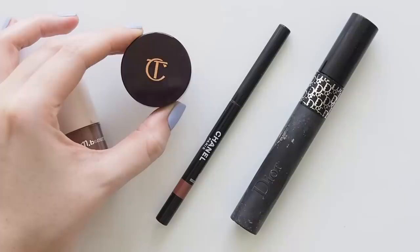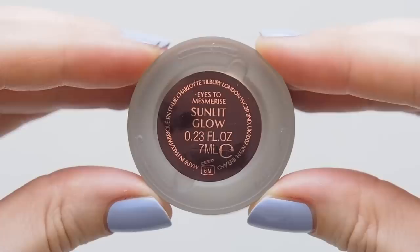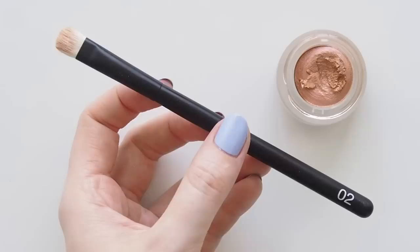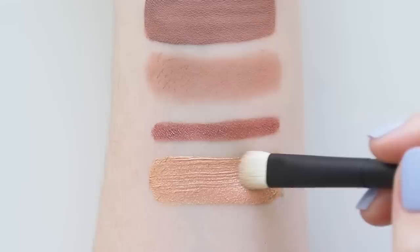Speaking of bright, the new Charlotte Tilbury Eyes to Mesmerise shade Sunlit Glow is a lot of fun in a warm duochrome way. I saw a clip of Bella Tilbury wearing this and was sold instantly on this summery, glowy, golden peach pink. Big fan of these pots — so creamy, you don't need much, and they set nicely. This one looks better built up to emphasise the metallic finish, so I like layering it on with a flatter shadow brush like REFA 02.